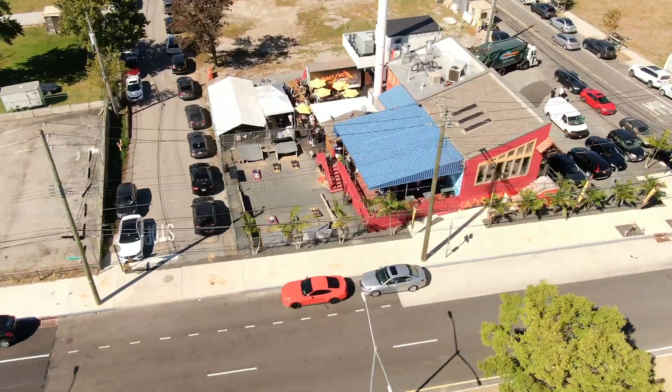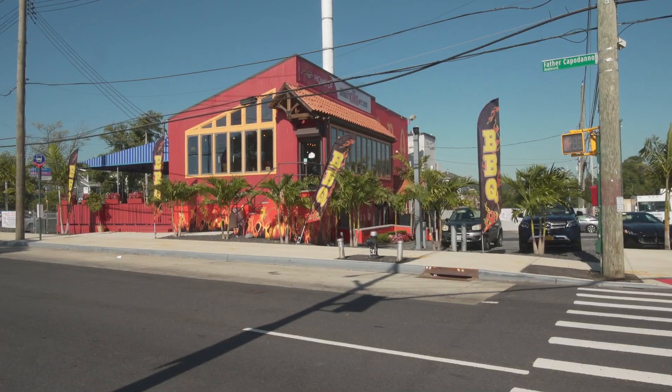How you doing folks? Richie Holmes. I am the mad scientist behind Juicy Lucy Barbecue right here in beautiful Staten Island, New York.